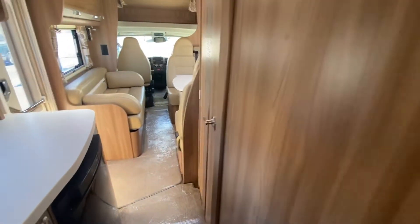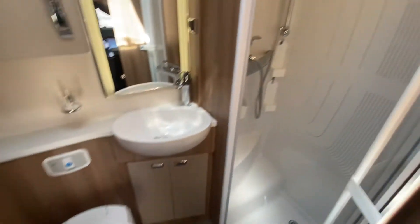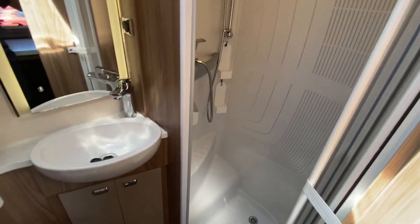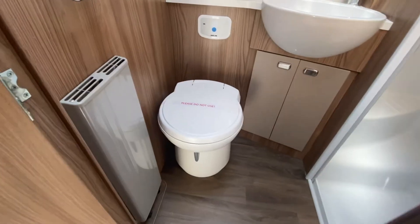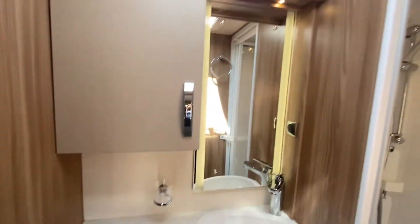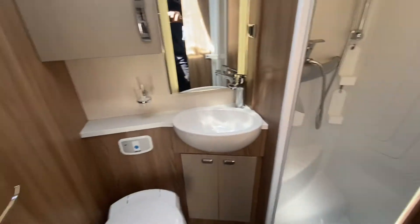And then moving to the bathroom in the middle — it just gets better and better. You've got a separate washroom: that's toilet and shower. And being honest with you, I don't think anybody's ever used this toilet — it looks in mint condition. No dents, no marks, no scratches, and that's all around. A very, very nice motorhome.